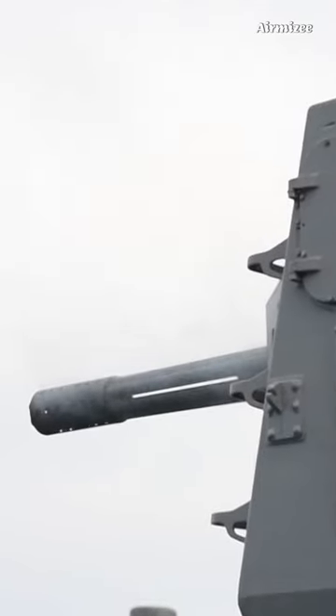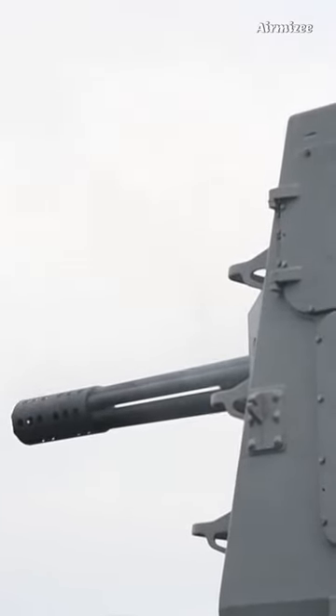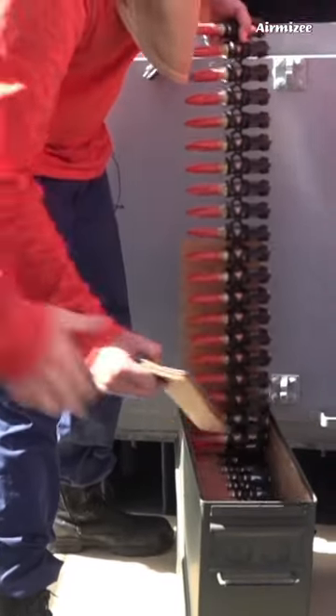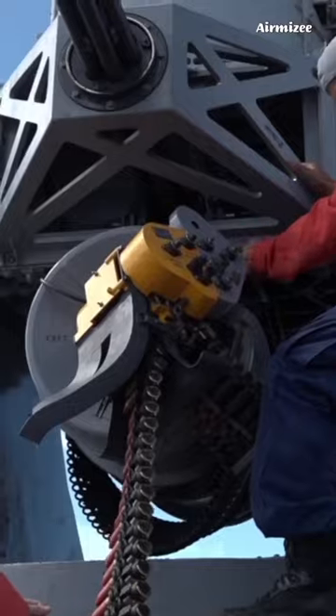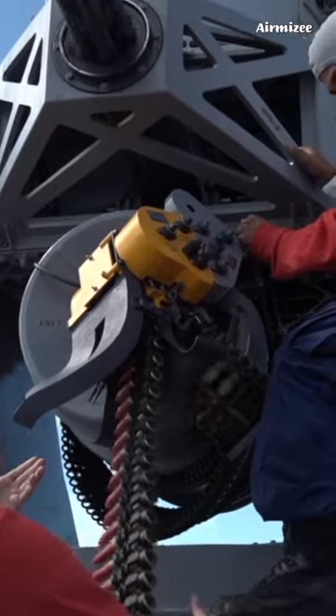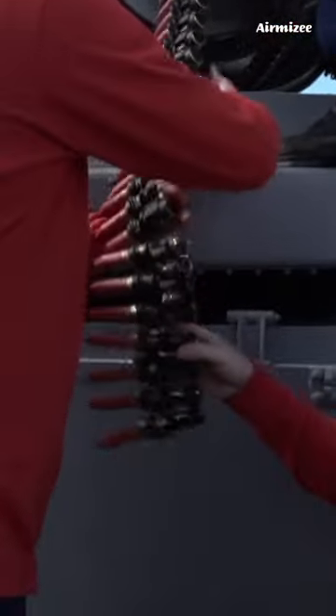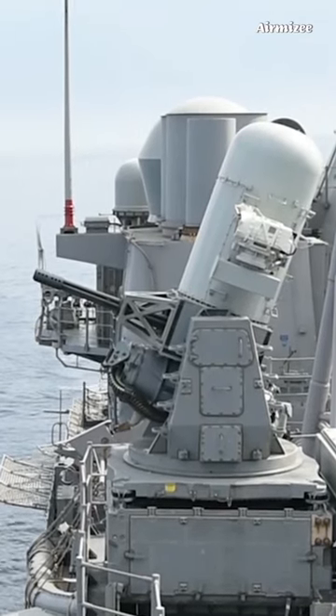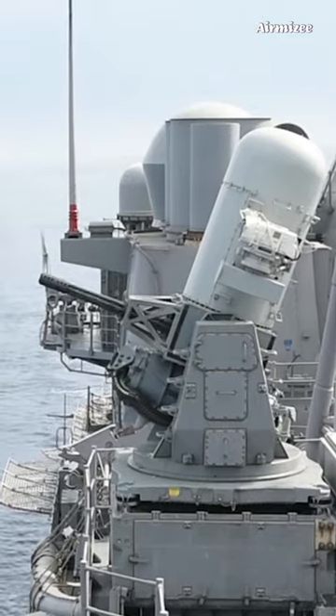The Phalanx SeaWiz uses a 20mm Gatling gun that fires a high rate of armor-piercing projectiles, typically around 4,500 to 6,000 rounds per minute. It is linked to a radar system that tracks and engages incoming targets. The system is highly automated and can engage multiple targets simultaneously.